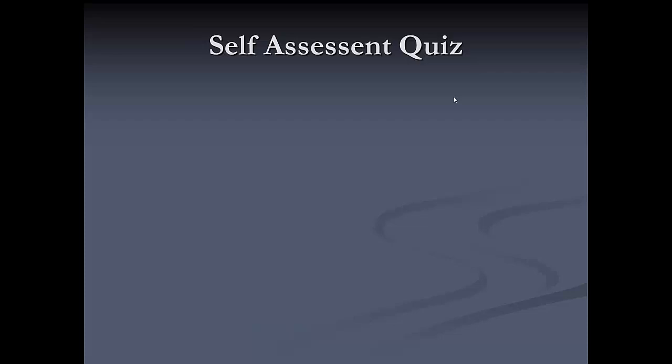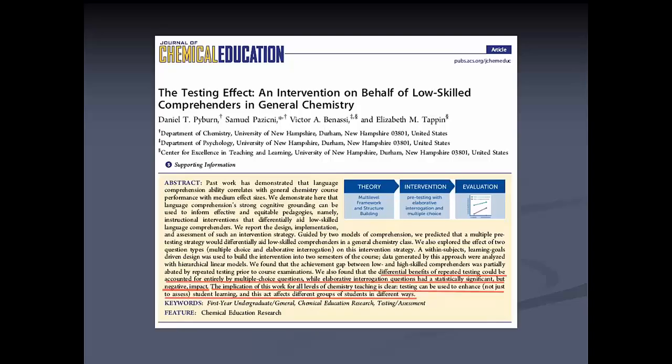The other after-class activity is what I call the self-assessment quiz, which I use both after class and before exams. Research from the Journal of Chemical Education showed that giving students pre-tests on the material — using testing not just for assessment but as a learning tool — was effective. Two types of pre-tests were used: multiple choice and free-response open-answer questions.